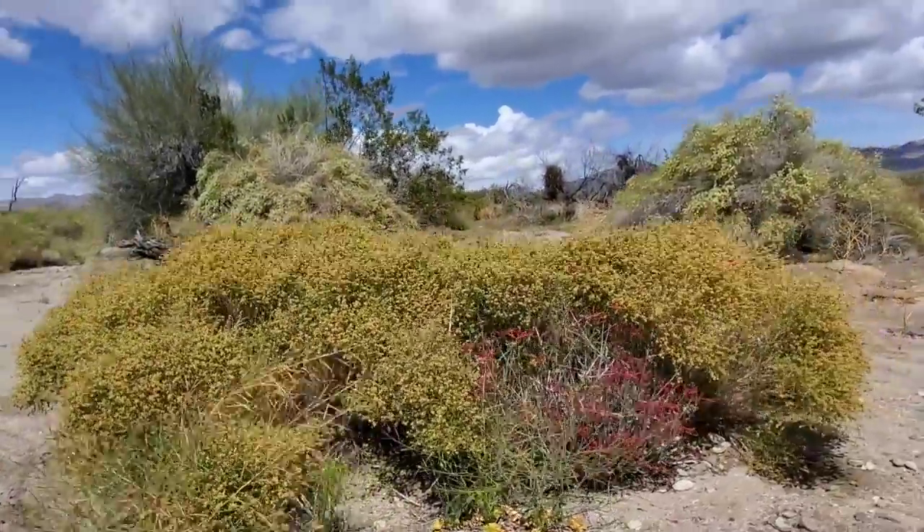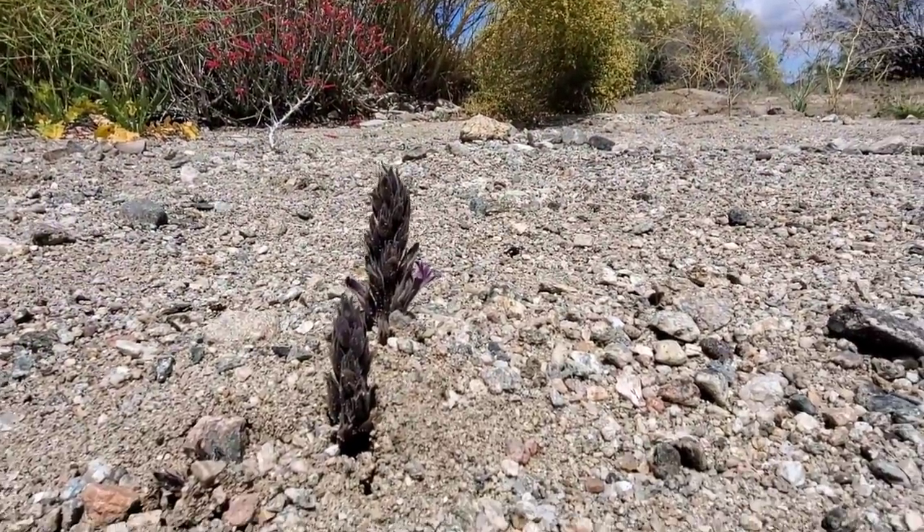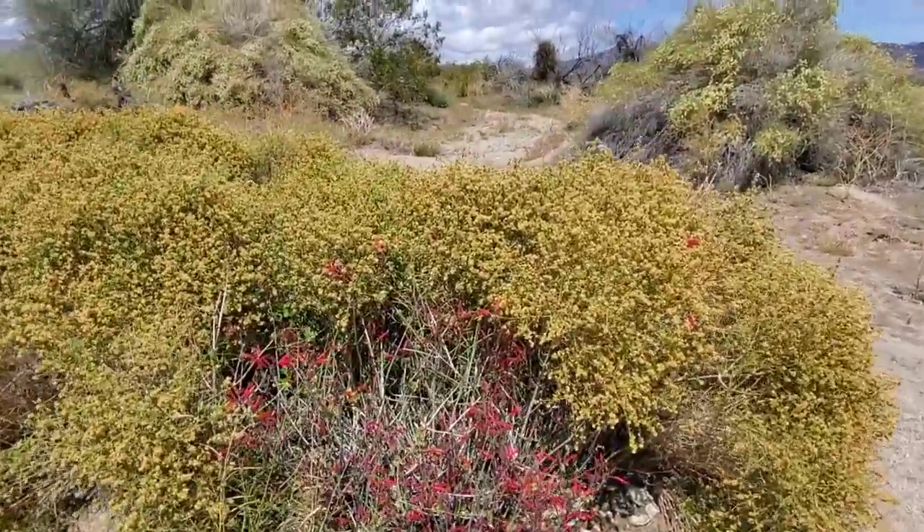Here's another one popping out right here — beautiful purple color on it. Over here you've got a member of the Acanthaceae.